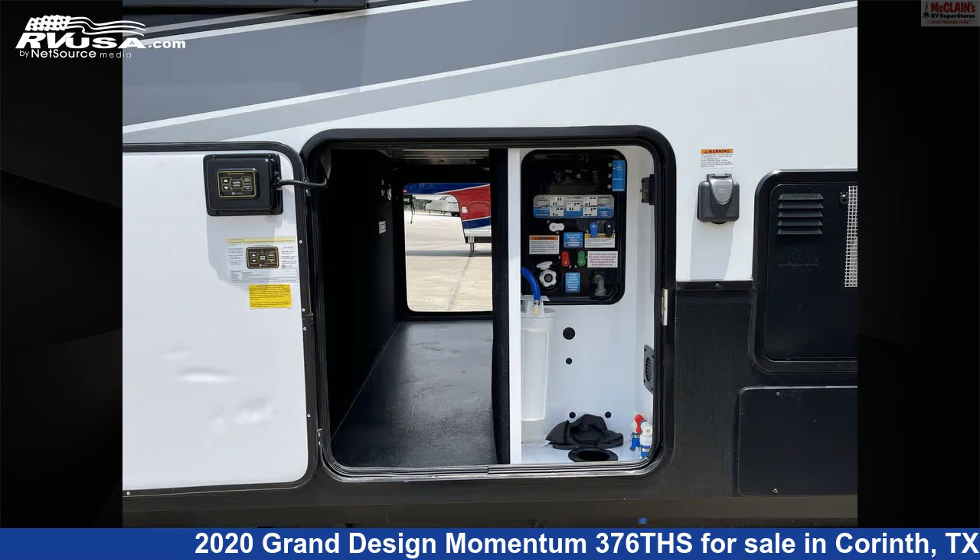The floorplan layout of this Toy Hauler features a front living area, kitchen island, mid-kitchen, and rear bedroom.